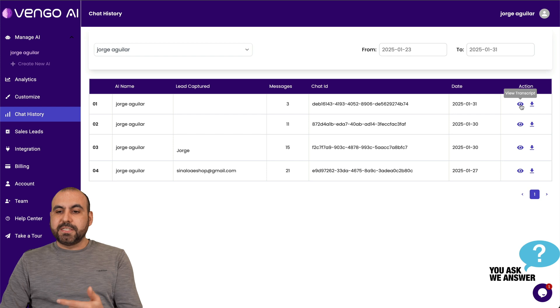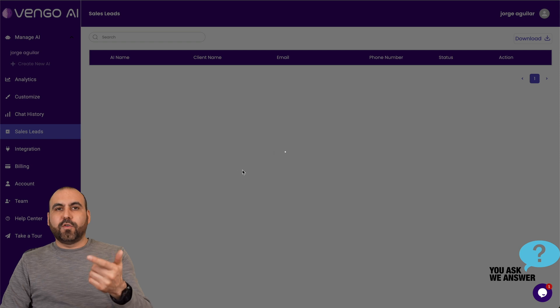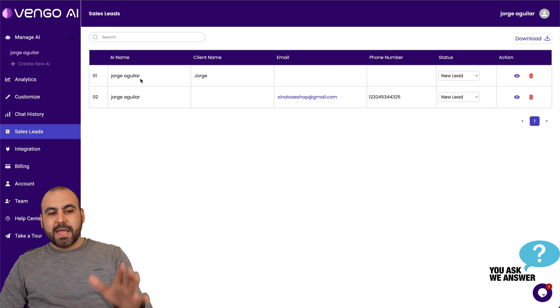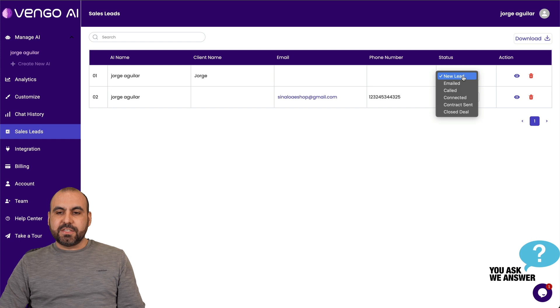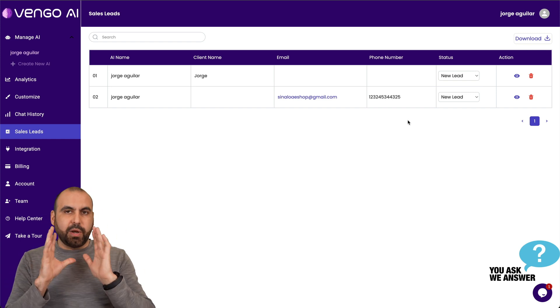You can view the chat messages in case you're not the one chatting — just letting the AI do it — and you want to preview what's going on. You can go ahead and download the transcript, see the amount of messages, and the chat ID. There's also a sales leads section — for all the people who've contacted and provided a lead, you'll view them here in list mode. You can set a status for each lead: email called, contacted, contract sent, and close a deal. You can also download this to add it to an email marketing system.